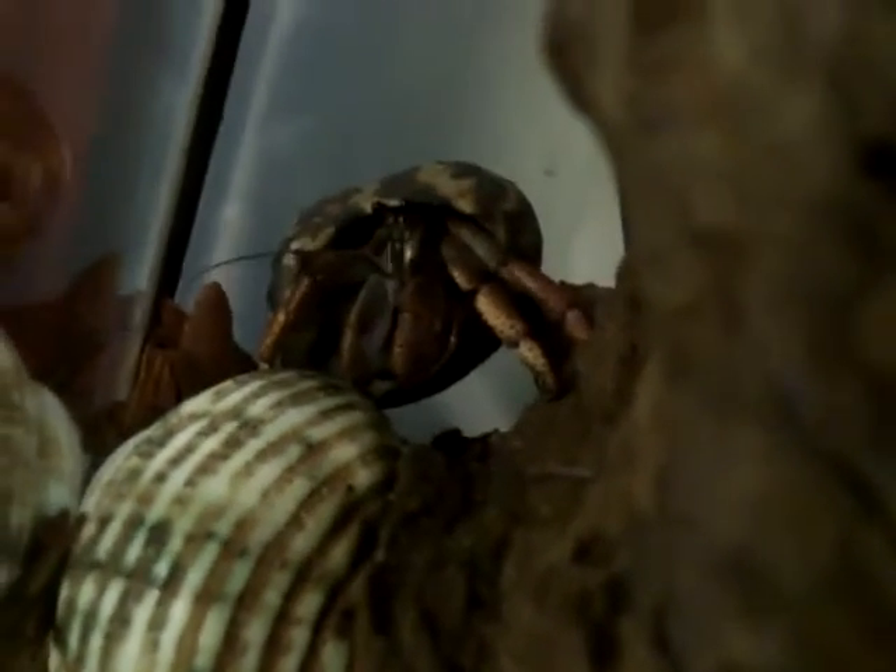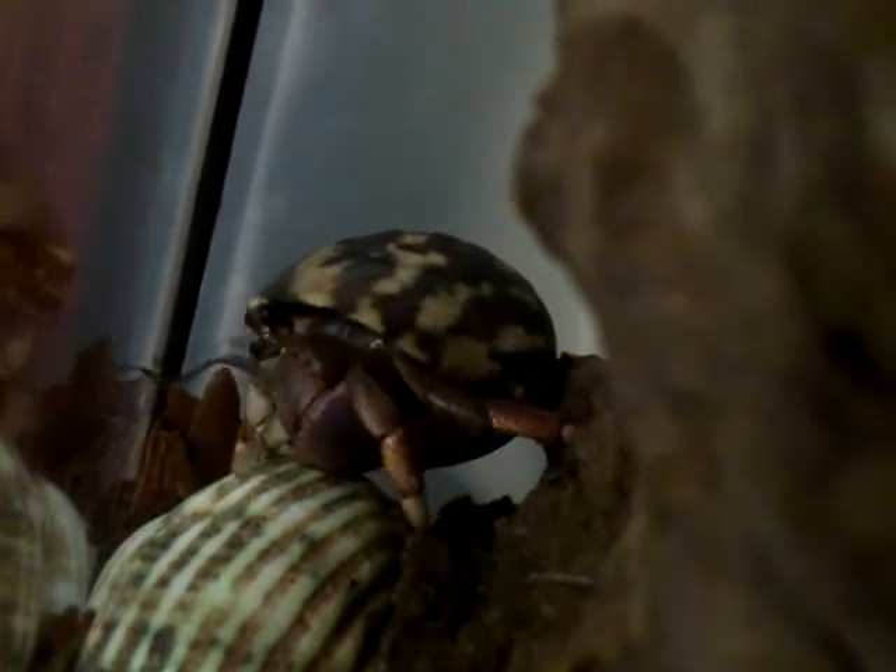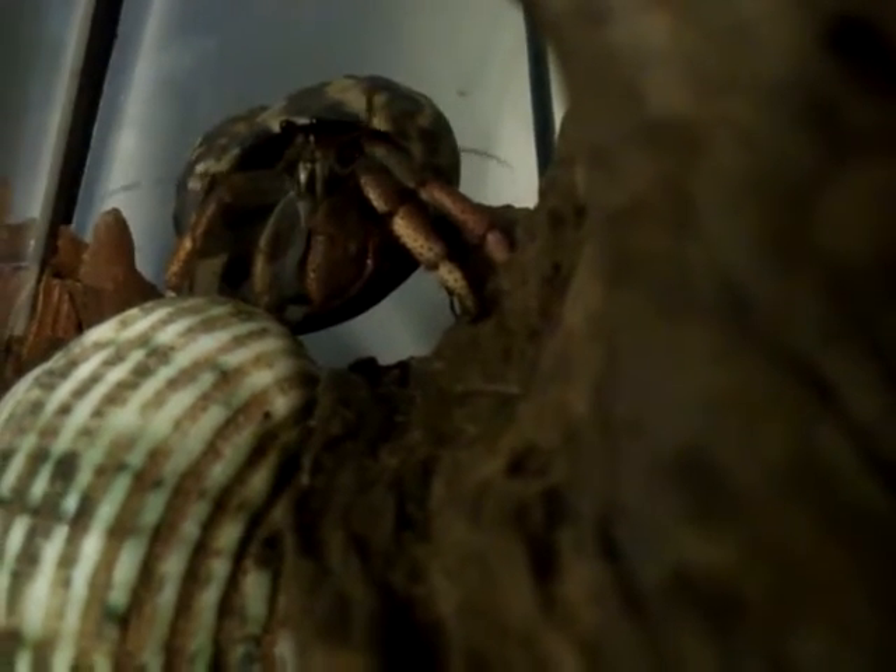Here you can see another hermit crab in the same enclosure. This one clearly has a shell of its own. Hermit crabs are commonly kept in captivity under the notion that they have very brief lifespans. But with a suitable environment, provisions, and a wide variety of shells, they can live for at least 20 years.